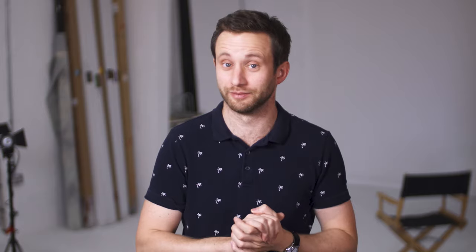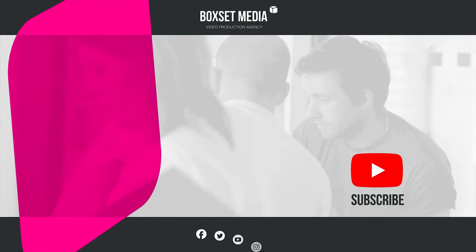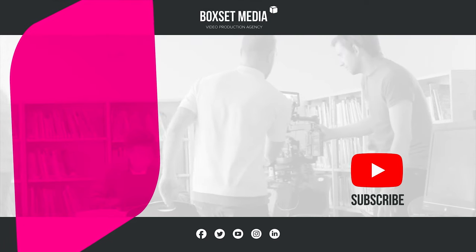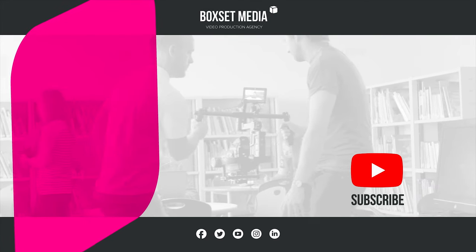So, most importantly, for every filming day we go on, we know where the nearest coffee shop is. For more handy tips on how to get the best out of your corporate video project, subscribe to us on YouTube or find us on social media.